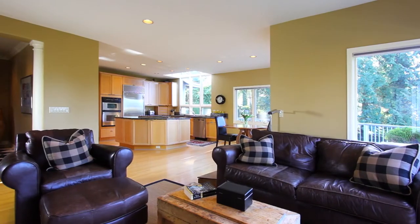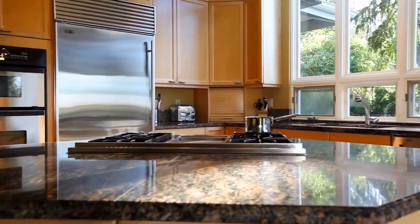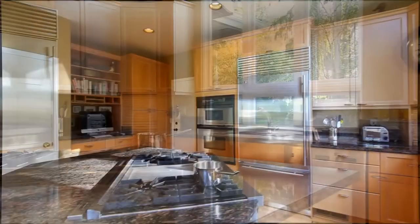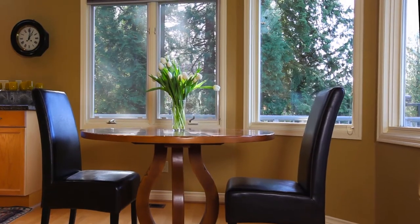This home's open layout flows seamlessly into the family room and adjoining kitchen. The heart of any home, this kitchen feels bright and comfortable while also boasting slab granite countertops, high-end stainless appliances, abundant cabinetry, and a sunny eating nook.